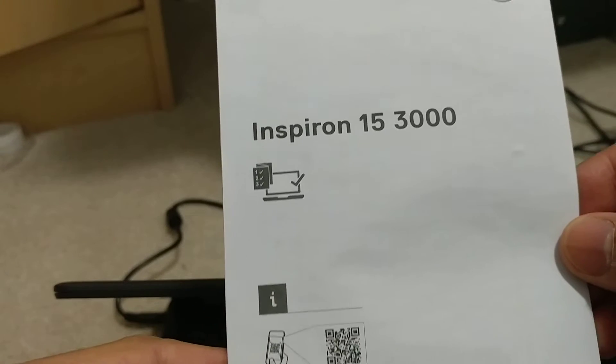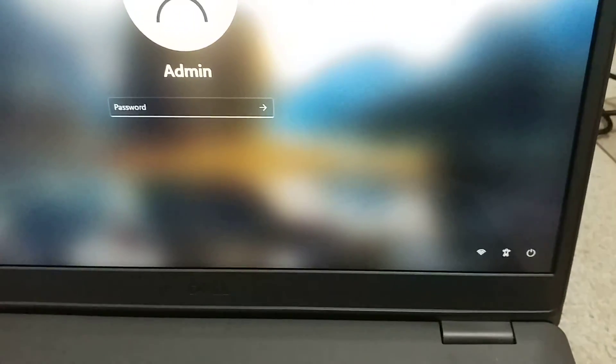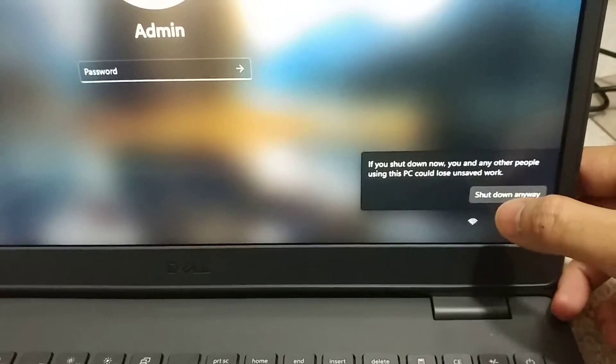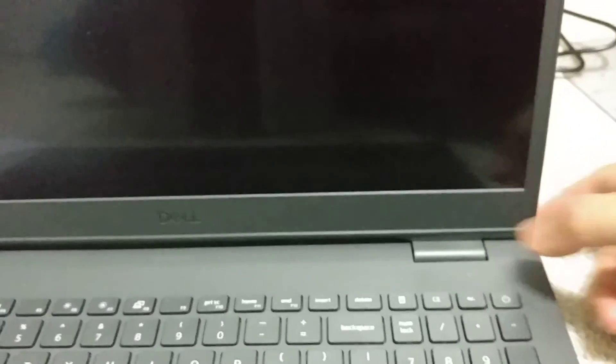Dell Inspiron 15 3000 laptop with Windows 11. Let's see how long it takes to boot with Windows 11. First let's shut it down. It's completely shut down, so let's turn it on and start counting.